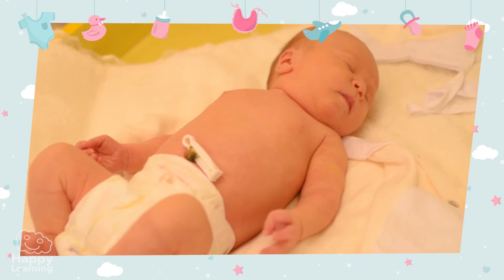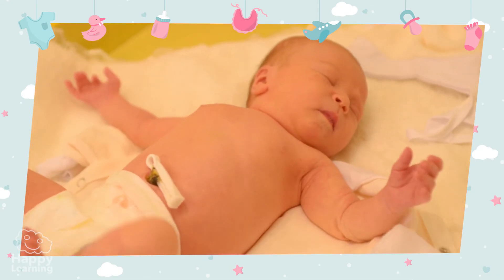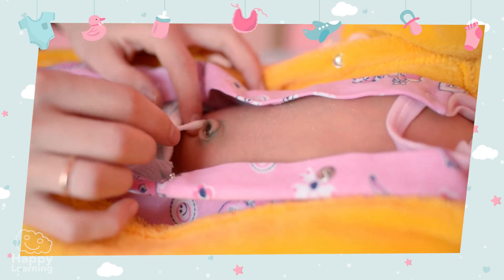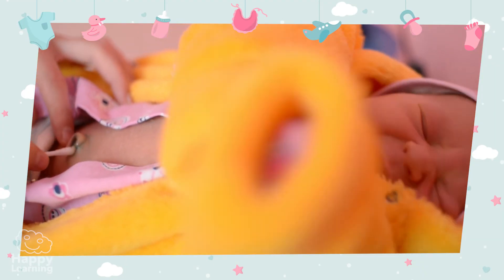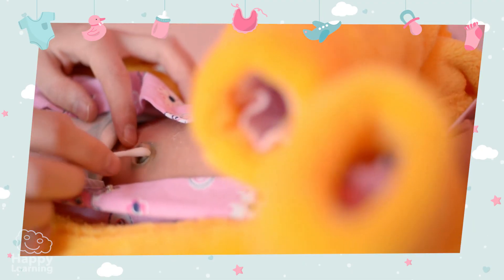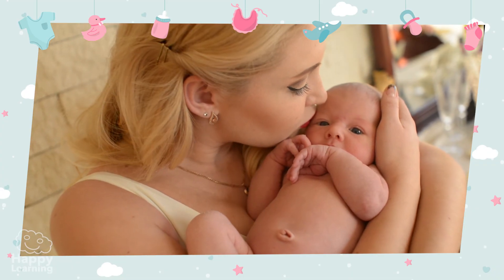Once the umbilical cord is cut, a small piece is left on the baby, but with time this piece falls off. As a souvenir of when we were still in our mother's womb, that scar — that small hole — we call our belly button. I'm sure that from now on, every time you look at your belly button you'll remember your beloved mother.